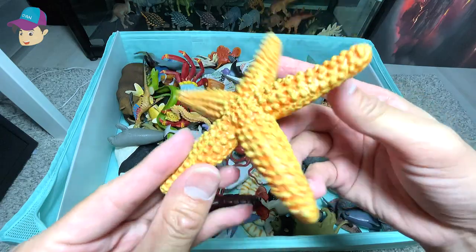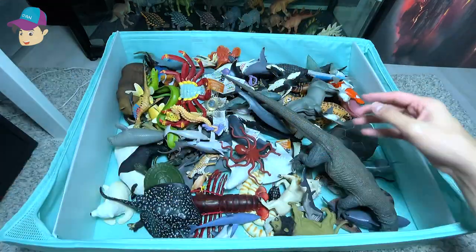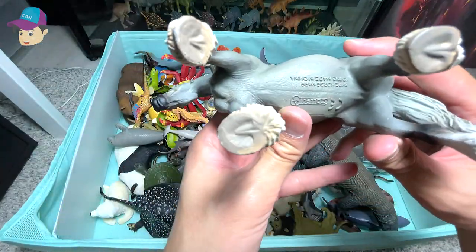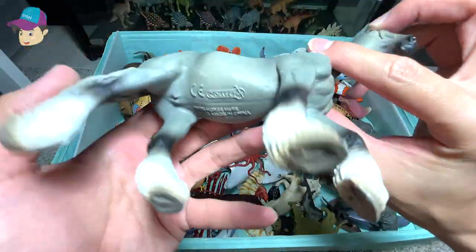Next up, a starfish — what a beautiful sea animal. Next up, we have a beautiful horse, and this horse is known as the Shire Horse.